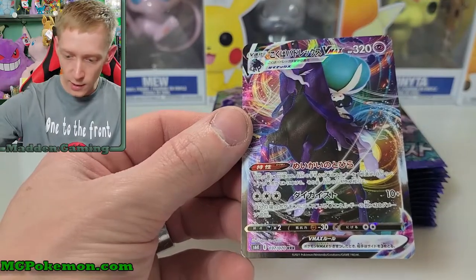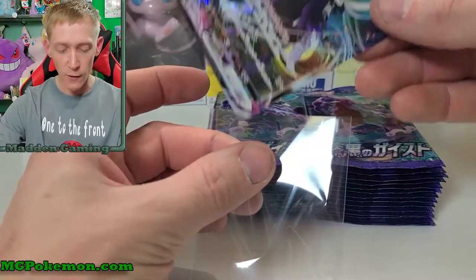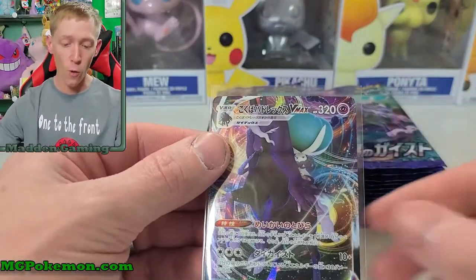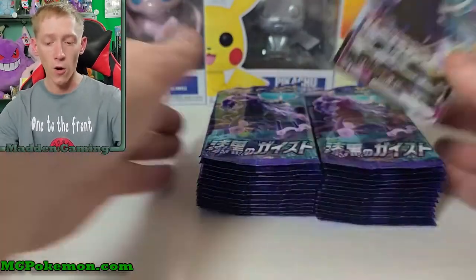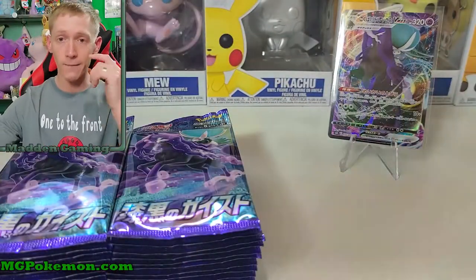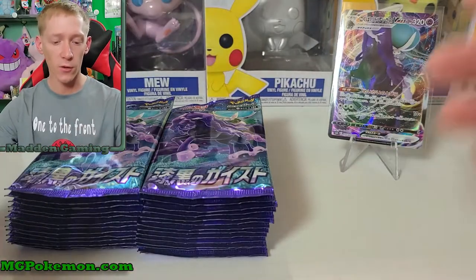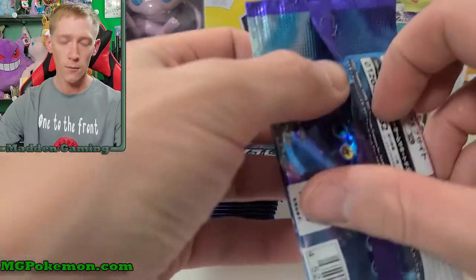Let me get a sleeve and put on this one. Very, very nice — my first ever Calyrex card. The only way to pull Calyrex right now is to pull the ghost rider or ice rider forms. There are no Calyrex without the horse — they are all bonded. If you play the game, you know there's a way to get it with and without the horses, so eventually we will get the other form, but when, I'm not sure.